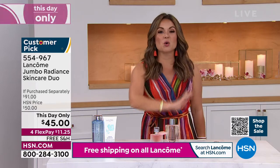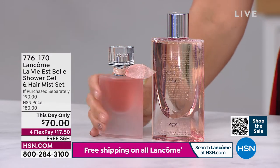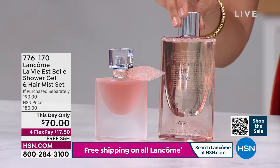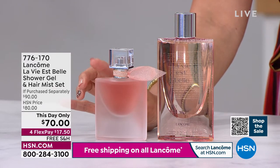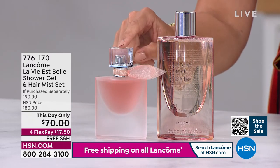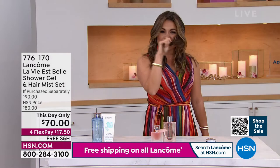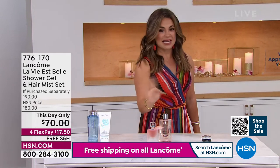How many of you love La Vie Belle? I know I do — it is a huge top seller. This is a completely exclusive set just here at HSN. You're getting the $52 full-size La Vie Belle shower gel, and the only place you can buy the hair mist in the La Vie Belle fragrance is at HSN. They don't even have this at the beauty counter, on Lancôme's website, in France — nowhere. So this is meant for your hair — it nourishes, it gives you shine, but your hair gets to smell like La Vie Belle all day long.